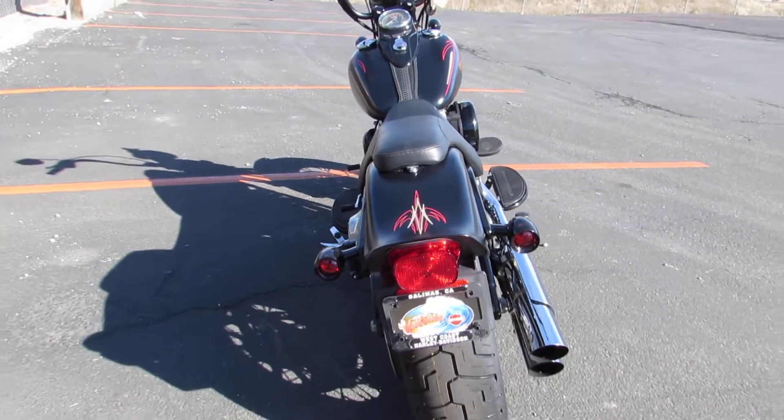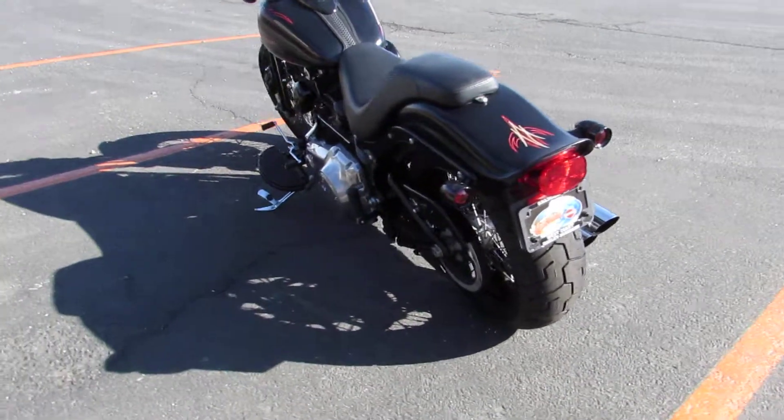All of our bikes here at West Coast Harley-Davidson are certified and eligible for Harley-Davidson's extended service plan.